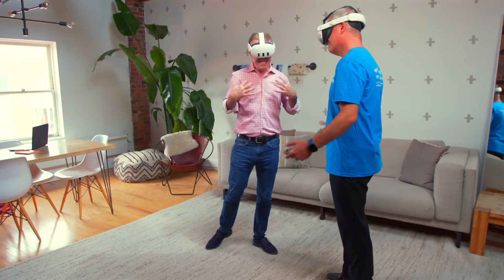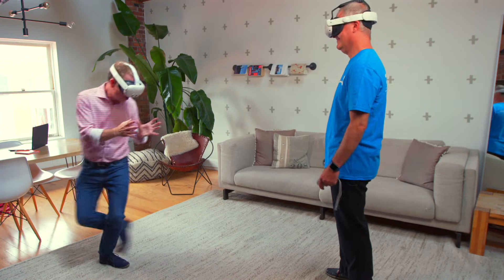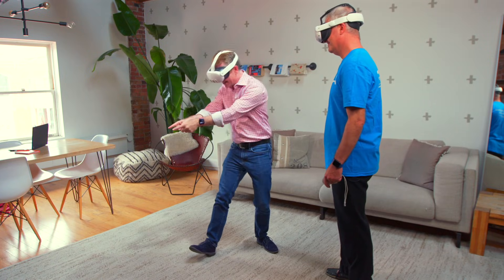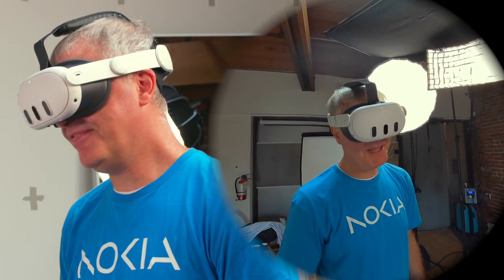This has been fascinating — my geek heart is just enjoying all of this — but I would really love to meet the brains behind the technology. Let's go and meet them.